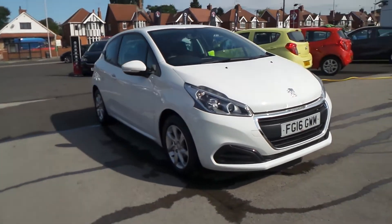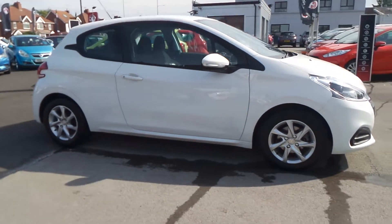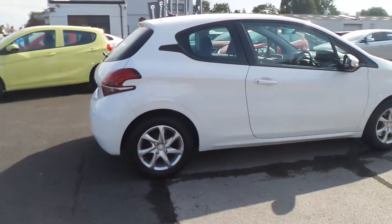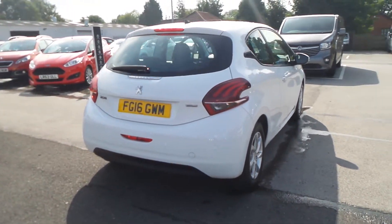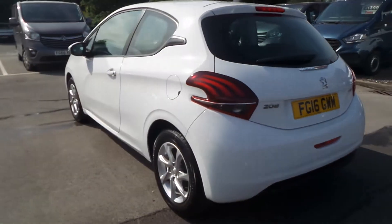Welcome to Pentagon in Mansfield and this is our 2016 Peugeot 208 Active. It has a 1.2 litre PureTech engine and features 15 inch alloys, LED daytime running lights, rear parking sensors, electric front windows, electric door mirrors and remote central locking.